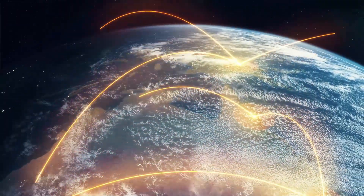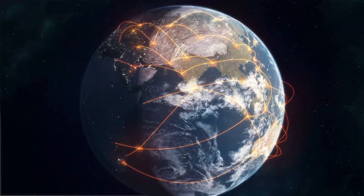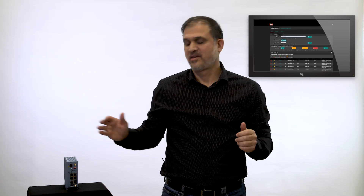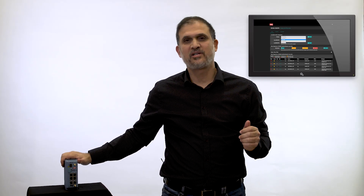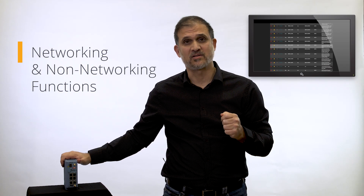Cloud computing and virtualization enable multiple applications to run on the same hardware at the same time. This means that a single industrial IoT gateway can host networking as well as non-networking functions. By non-networking functions we mean software-based, customized applications for industrial IoT management. The end result is less boxes and better security.